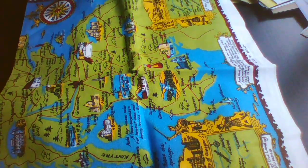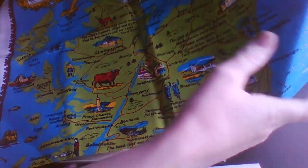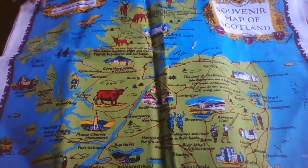This I found recently is another tea tile. And I've just realised now that's actually Scotland, not Ireland.